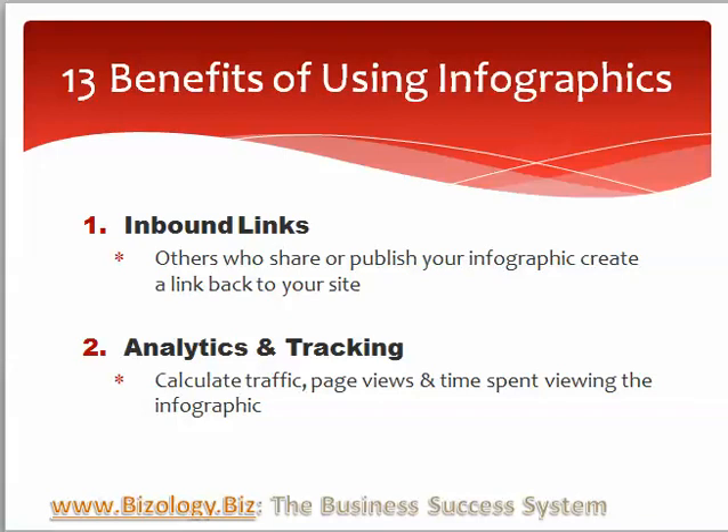Inbound links. When you have links, when you put your infographics up, it creates inbound links. Others that share or publish your infographic create a link back to your site as well. We know that those links are valuable to our sites and help to drive traffic to our sites.